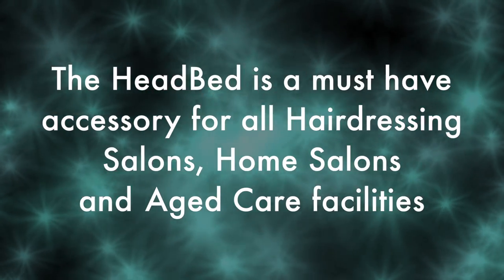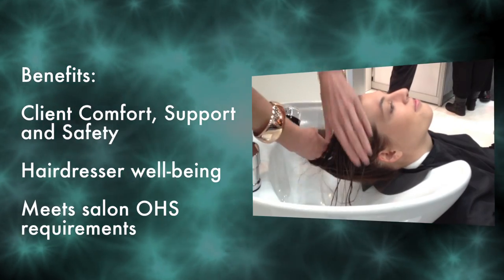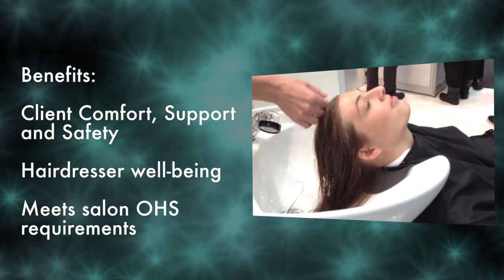The Headbed is a must-have accessory for all hairdressing salons, home salons, and aged care facilities. The benefits of the Headbed: client comfort, hairdresser well-being, and it meets salon OH&S requirements.